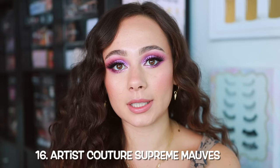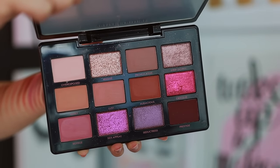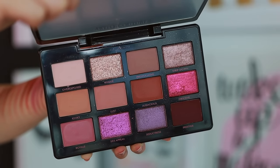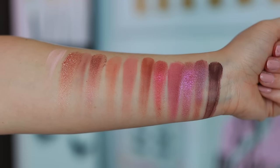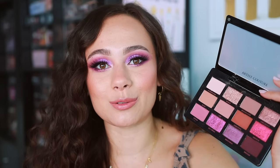Number 16 is from Artist Couture — this is Supreme Mobs. It's a battle with this one for me because I really love the color story, but what I do not love is the quality. The mattes in here are just fine, but the shimmers are not high quality. You can get better shimmers from the drugstore — they're chunky, flaky, don't have enough pigment, not creamy, they're dry, especially for the price point. The mattes are really great and I love the color story, so I do enjoy this palette and I've created multiple looks with it. I've still reached for this palette, but Artist Couture can do better.